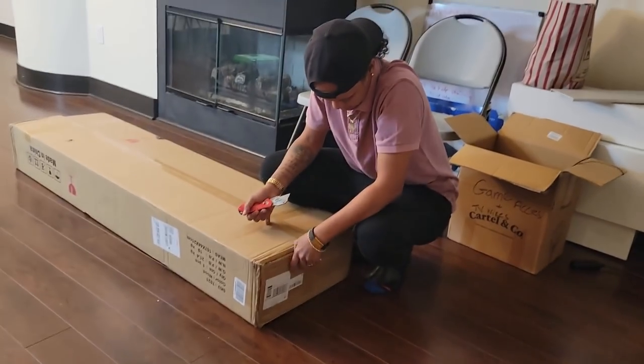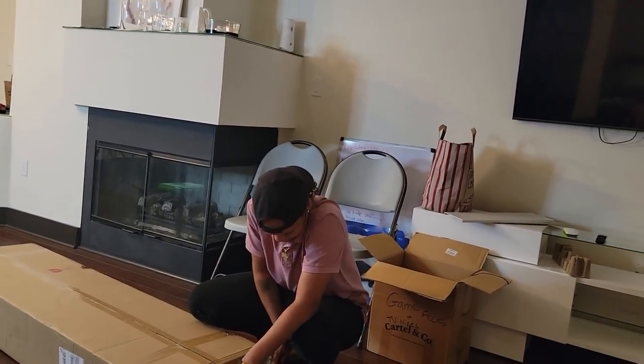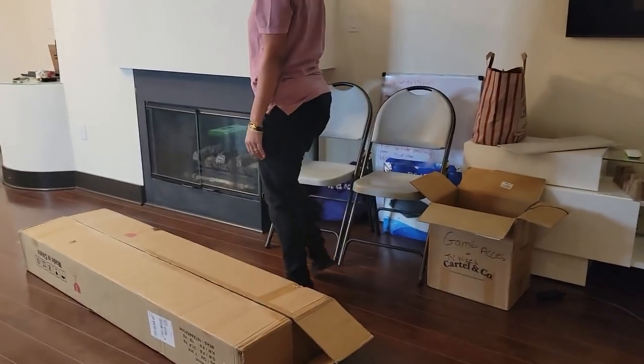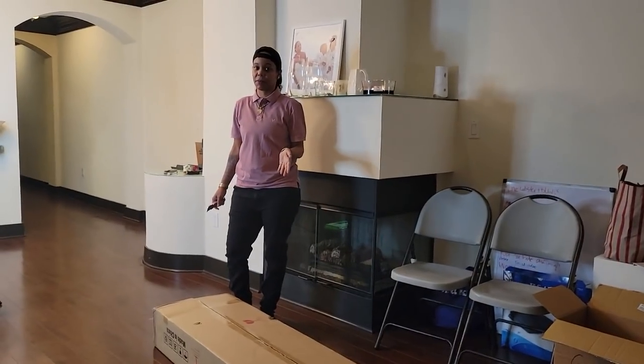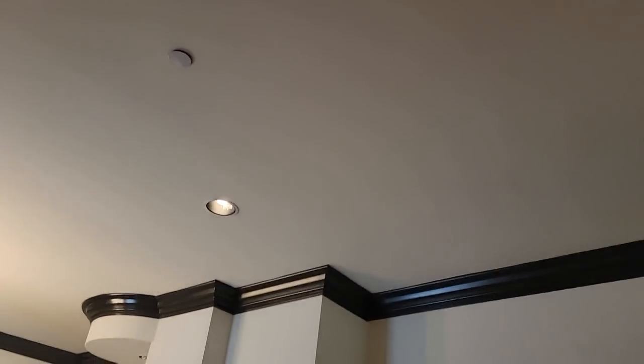Hopefully this doesn't take my baby too long to do because she's gonna be mad if it's 97,000 pieces. I don't think there's going to be that many pieces, but when I looked at it, it did look like it might already be set up where you just put the sides together. I hope it's like that.